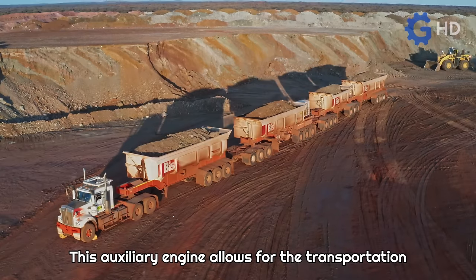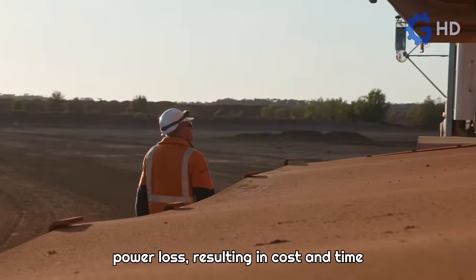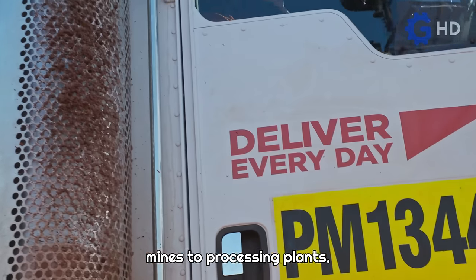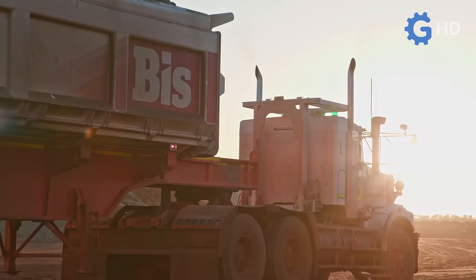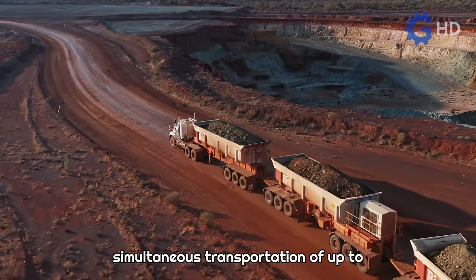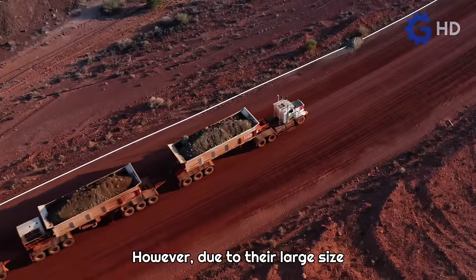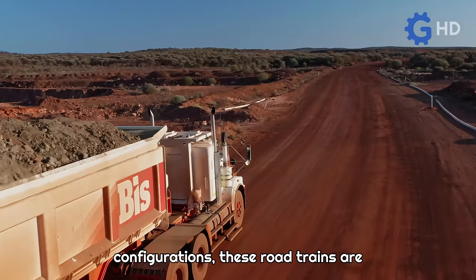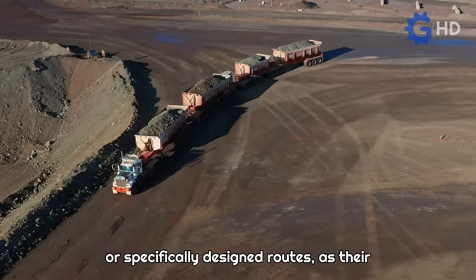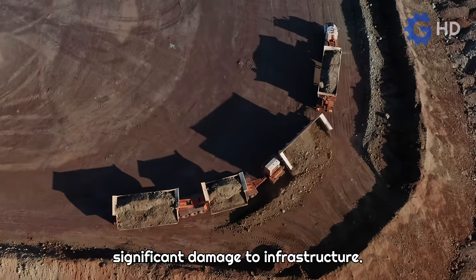This auxiliary engine allows for the transportation of payloads of up to 500 tons per trip without power loss, resulting in cost and time savings in transporting materials from mines to processing plants. Furthermore, this design enables the simultaneous transportation of up to four high-capacity trailers without the need for another truck. However, due to their large size configurations, these road trains are limited to operating only on private roads or specifically designed routes, as their passage on public roads could cause significant damage to infrastructure.